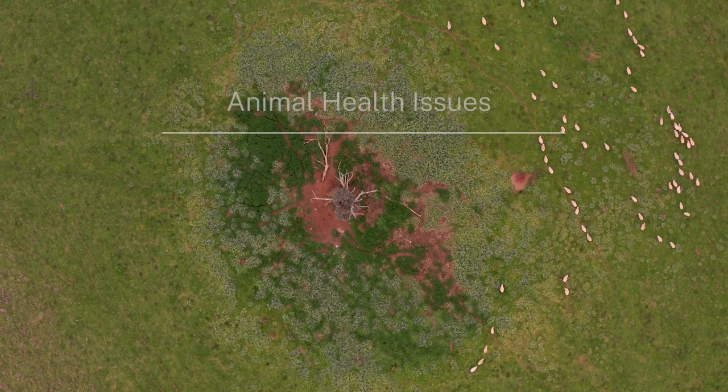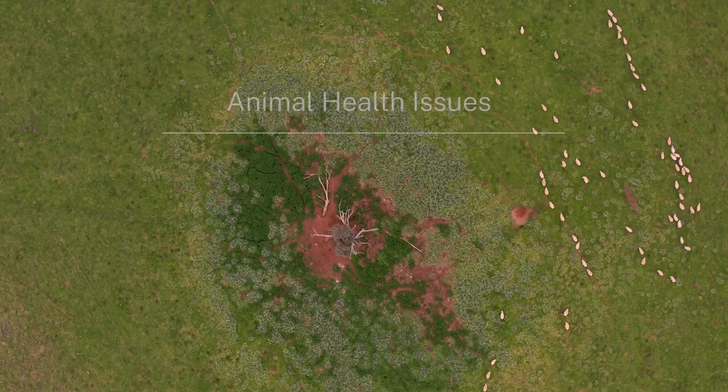My name's Emily Johnson, I'm a District Vet with LLS in Cowra. Worms are going to continue to be a problem for us through winter, so even though we've got a lot of stock going out onto crops at present, which offer a really good low worm risk paddock option for producers, we need to be really mindful about what's happening on the other paddocks on farm, particularly those that have been heavily contaminated with worms over summer and autumn.